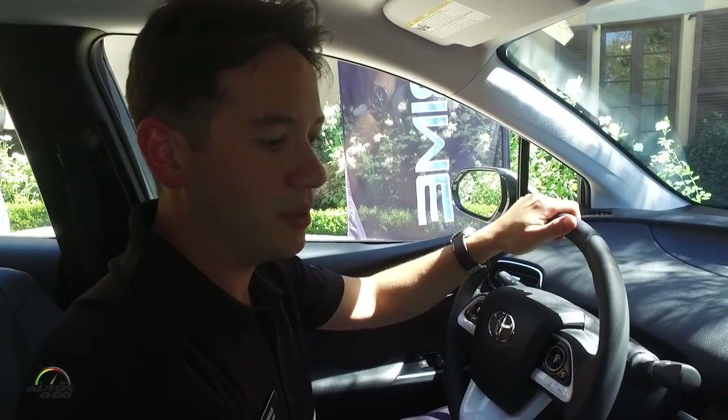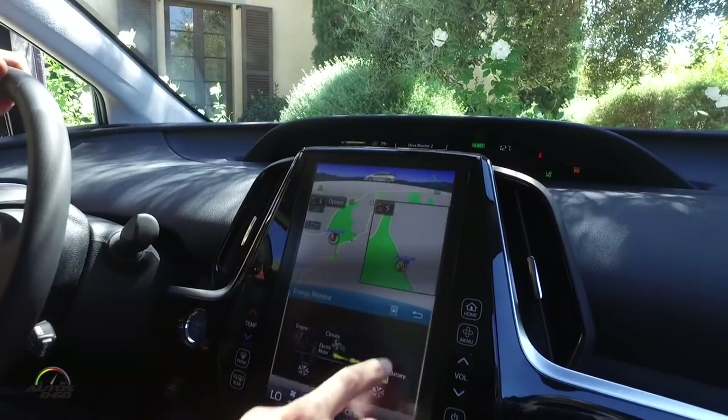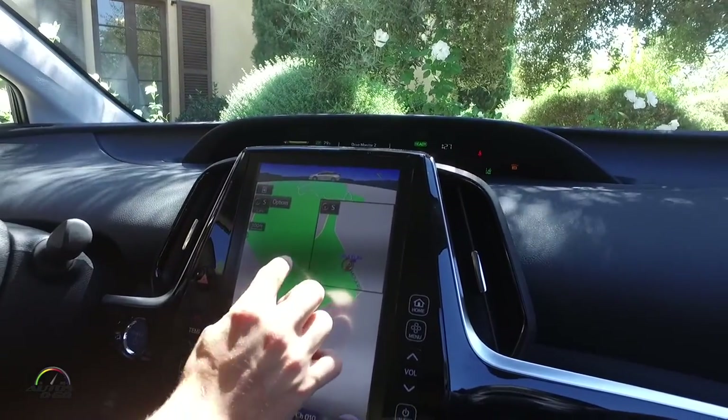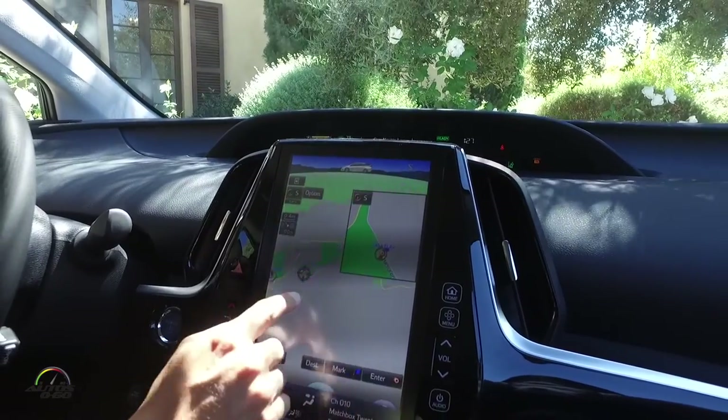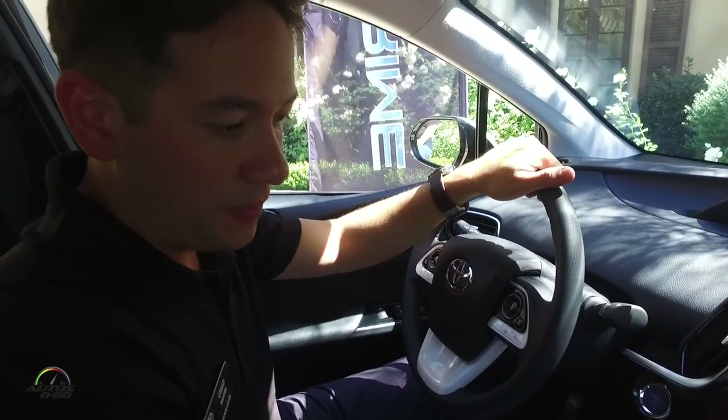The screen also has a lot of different swipe features, including pinch-to-zoom in and out, and I can swipe around the map as well.